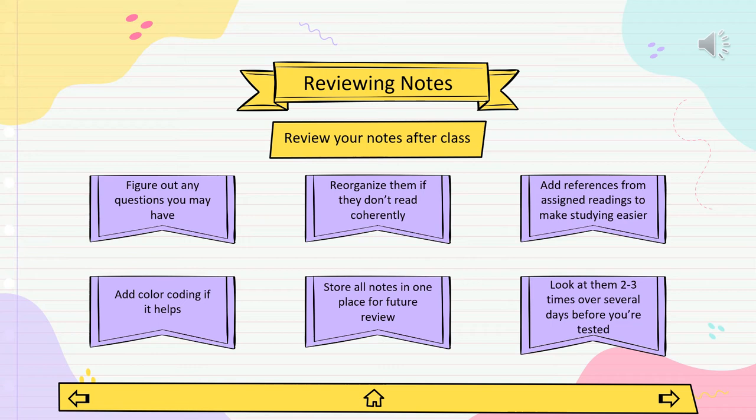Do whatever reorganizing you want to do — sometimes this means adding a page number from the textbook where there's a good explanation of a concept, other times it means making the lecture notes read more coherently. You can often eliminate and condense some of what you initially wrote down, which makes your study sessions before a test much easier to digest. Add color coding if that's helpful. Store all of your notes in one place, using the same notebook or folder for every class. As part of your ongoing review, look at each set of notes at least two to three times over several days.